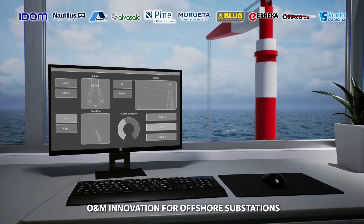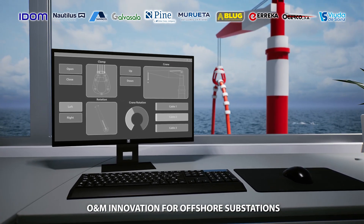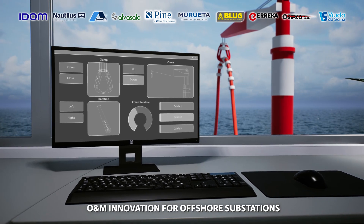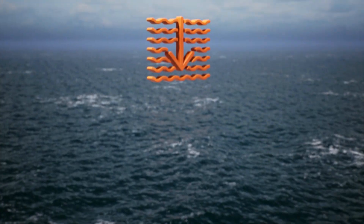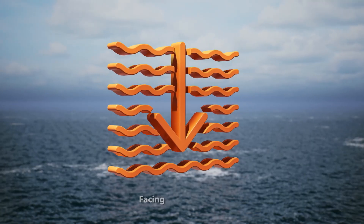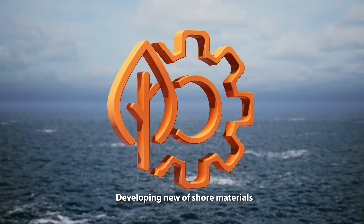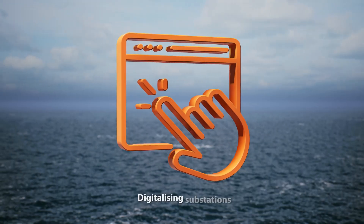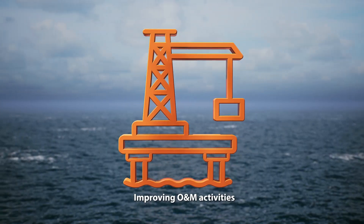The fifth area includes the development of an engineering real-time logistics platform, the development of a virtual model of a floating substation to be used as a tool for maintenance optimization, and the development of steel-concrete fastening solutions for monitoring bolted joints.